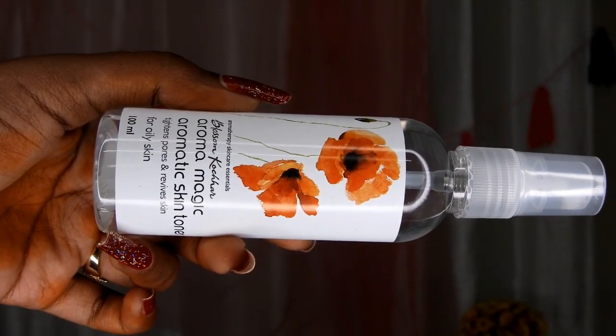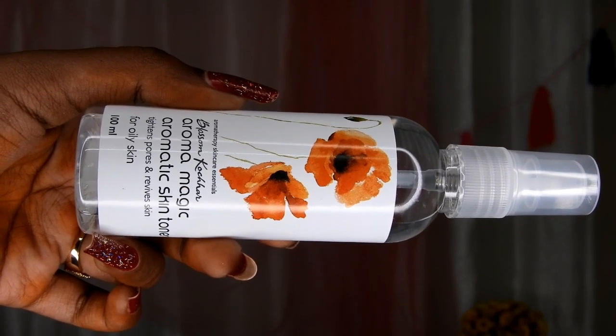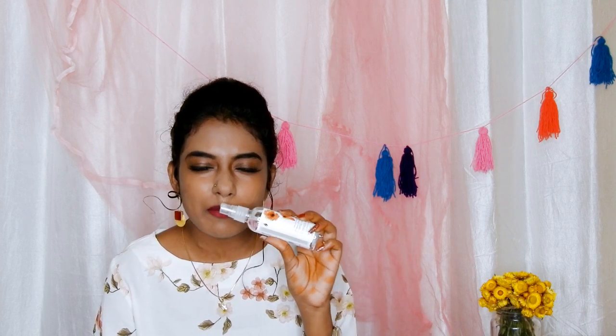Moving on to the third basic product of a skincare routine — the toner. I bought the Blossom Kochhar Aroma Magic Aromatic Skin Toner, which tightens the pores and revives the skin. This one is particularly for oily skin. The toner smells minty, but I'm not completely liking the fragrance — there's something added to it which I do not like.